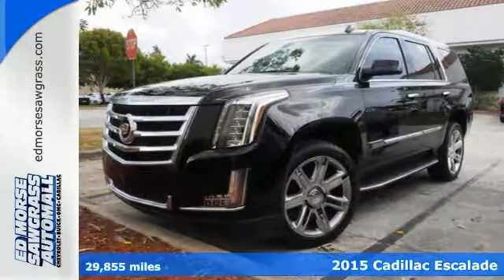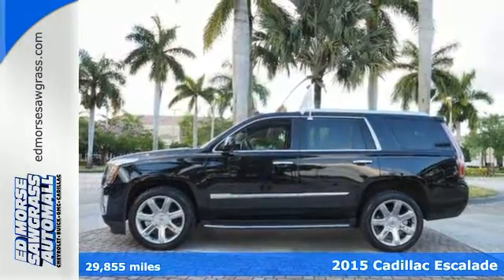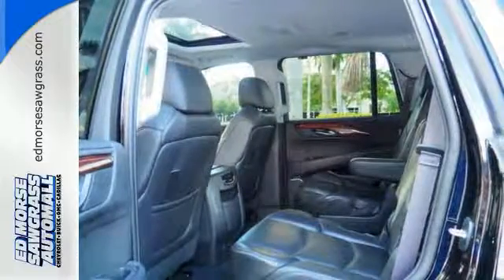Here's the 2015 Cadillac Escalade. This Escalade sets the standard among luxury SUVs, with an angular, chiseled shape and a well-thought-out first-class interior.